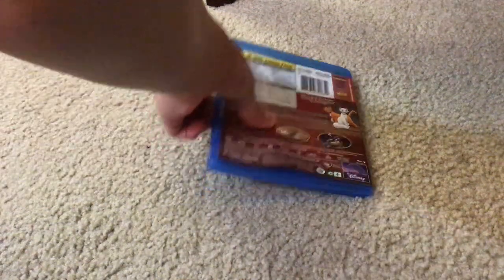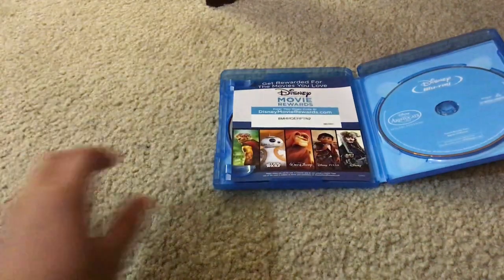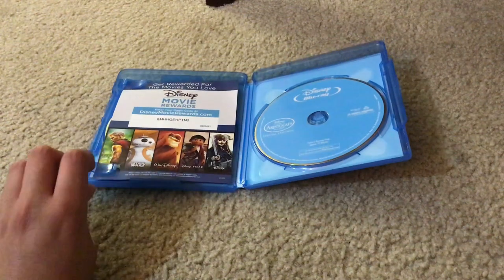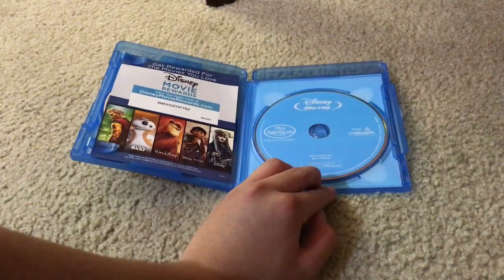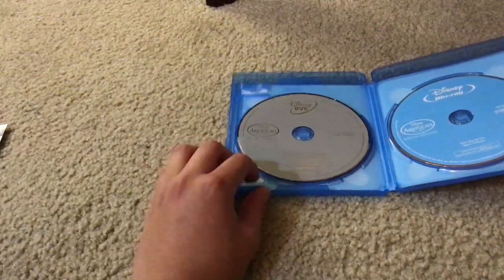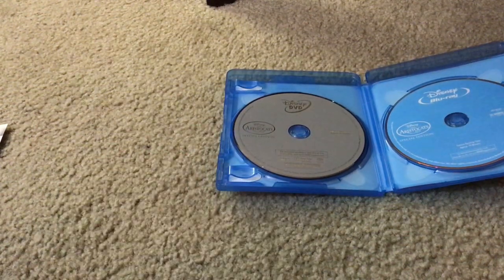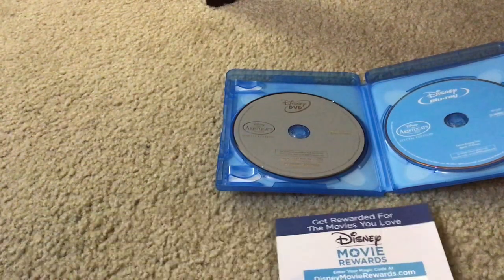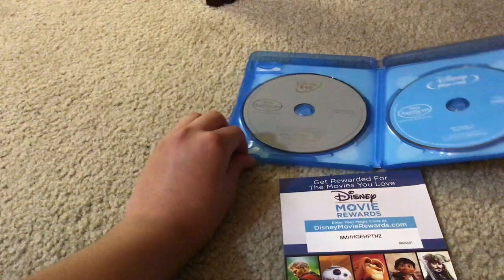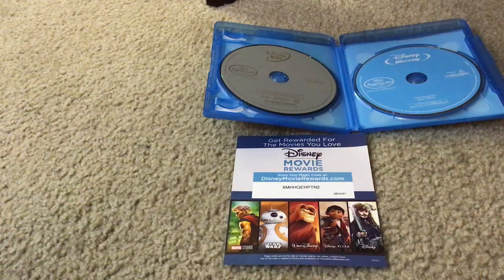Let's unbox this movie. Here's Walt Disney The Aristocats Special Edition Disney Blu-ray Disc. And here's Walt Disney The Aristocats Special Edition Disney DVD Disc. And here's the Disney Movie Rewards Digital Code. You should use this digital code to earn points to get really cool stuff on the Disney Movie Rewards website or app.